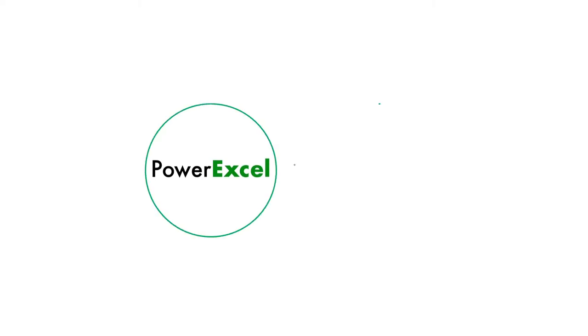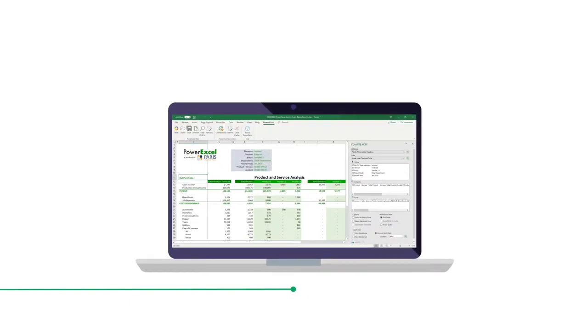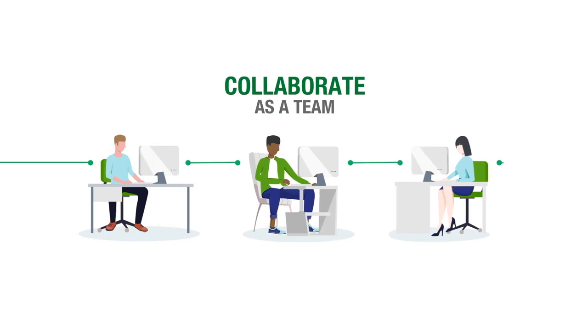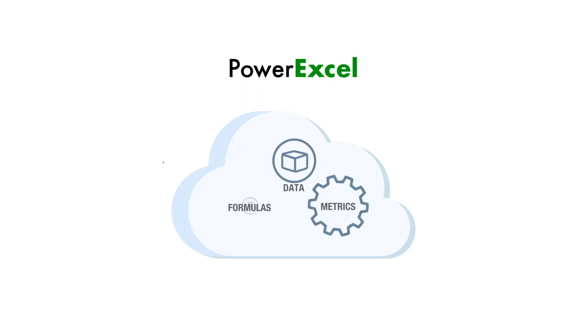PowerXL is a simple and powerful Excel add-on that elevates your spreadsheets to work within Excel's native environment. By enabling Excel users to collaborate as a team in a financial model that centralizes your data, formulas, and metrics in the cloud.